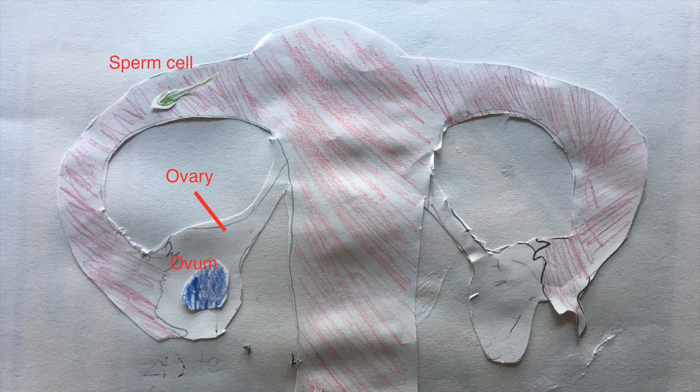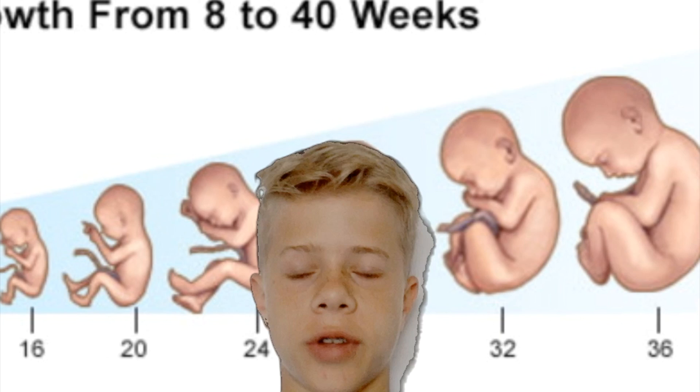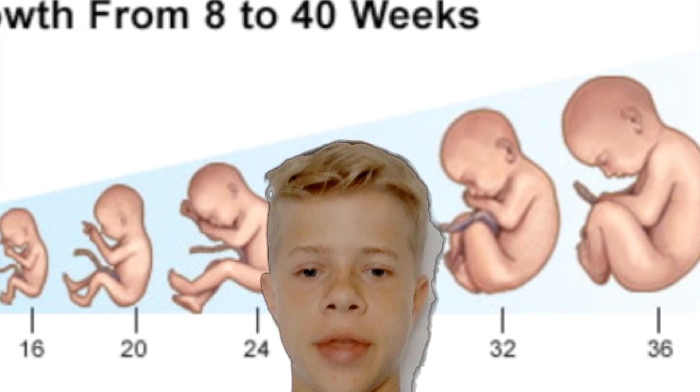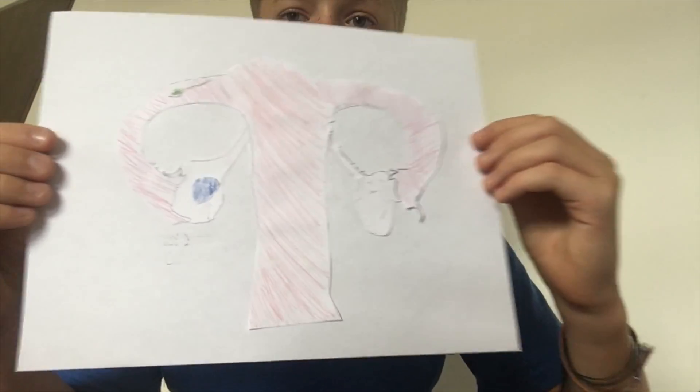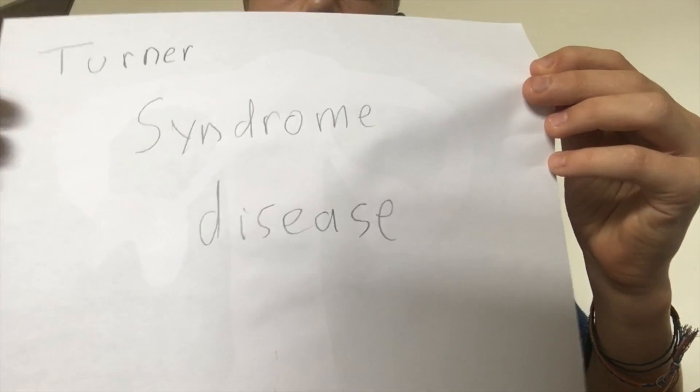Turner syndrome is received as a random event during fertilization. Fertilization is when the sperm cell meets the ovum in the ovary — they create a zygote cell, which is a fertilized egg. This zygote cell starts to develop into a small human being over a time period of around 9 months. Something has to go wrong in the creating of the zygote cell in order for someone to get the syndrome.